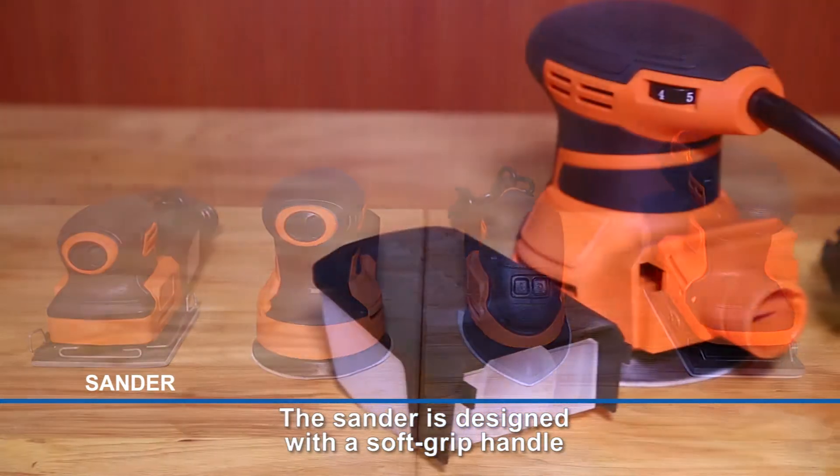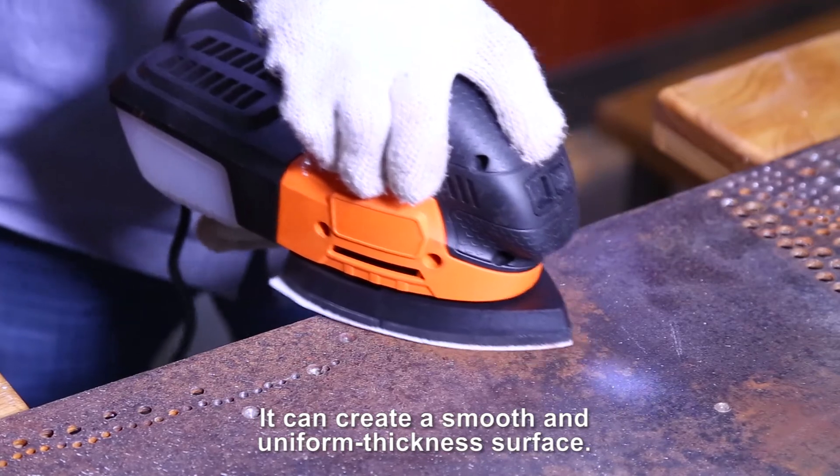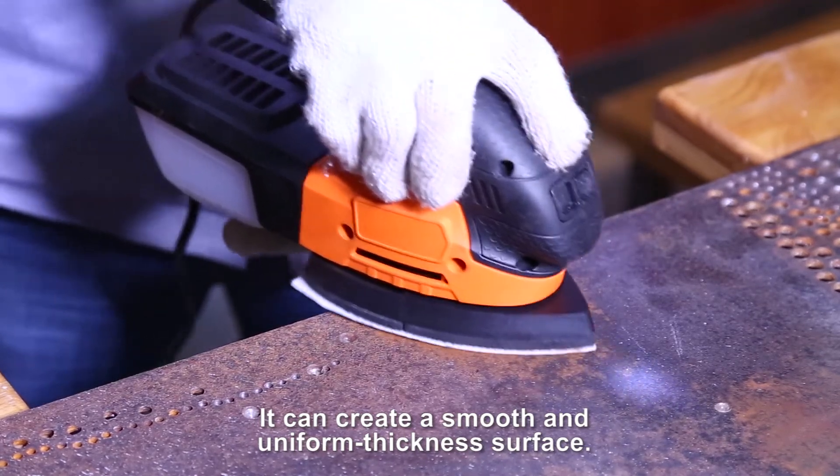The sander is designed with a soft grip handle. For maximum control and comfort, it can create a smooth and uniform thickness surface.